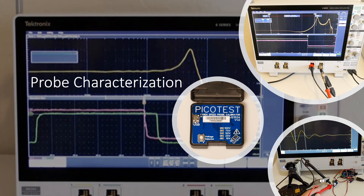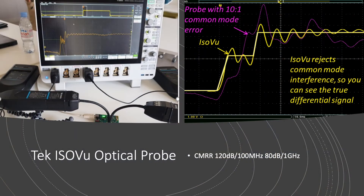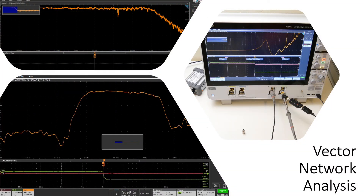We're de-embedding and characterizing probes due to the high edge speeds that come with GaNFETs, and hoping to see Miller plateaus to correlate with simulations, while checking multi-gigahertz microwave filters that isolate our transceivers. Similar requirements are needed for doing inverter, motor, and drive analysis.